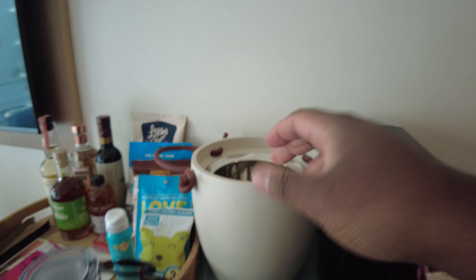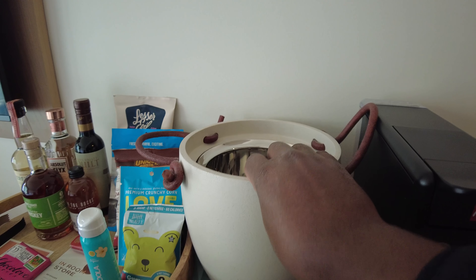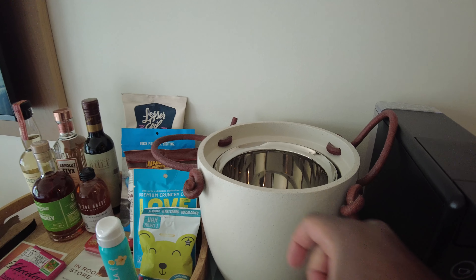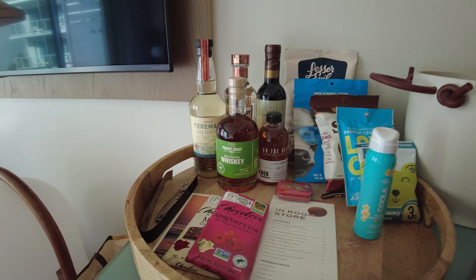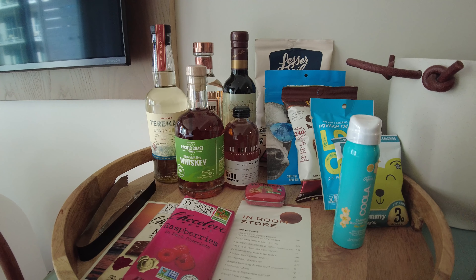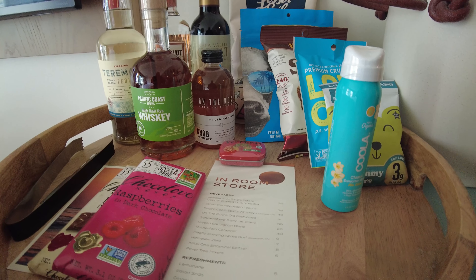This is the king bedroom ocean view. Over here we have a thermostat — the doors are open right now, so I don't think it's going to allow us to set the temperature. We also have a coffee machine.